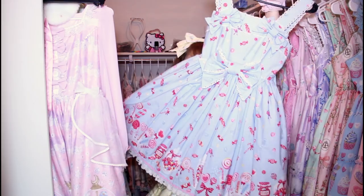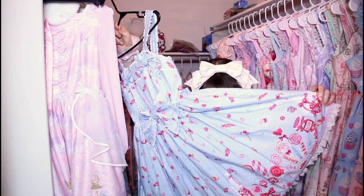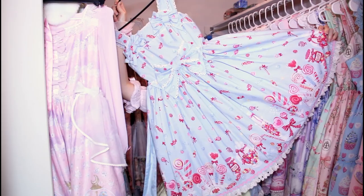I think that about does it. Yeah, I think we covered it. But one last look at Miracle Candy Going Out set — my first Angelic Pretty dress ever, that I will love forever and ever. We got to put it away now. Back into the hoard.